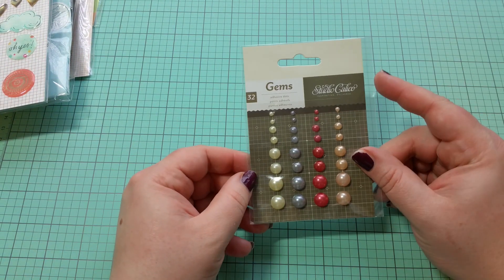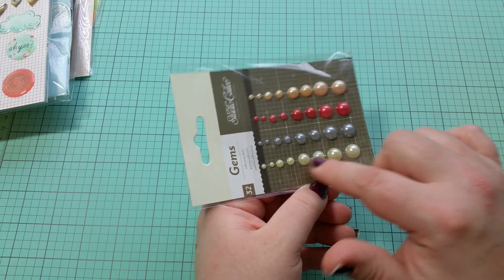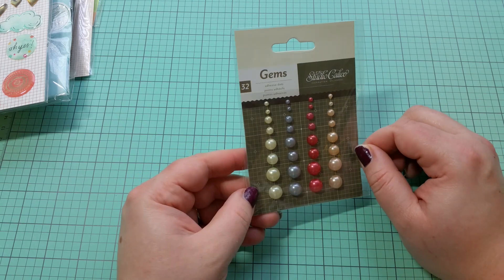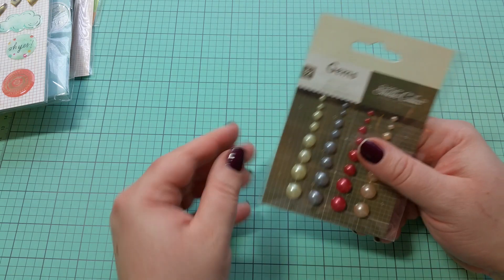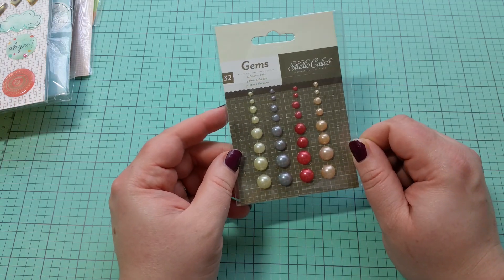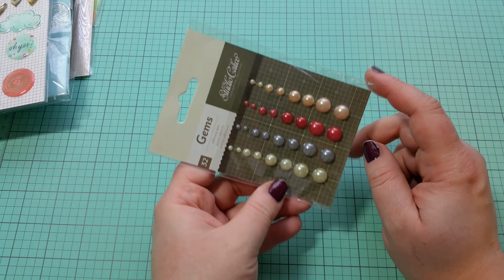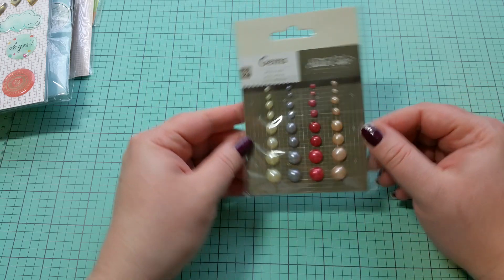I haven't seen these there before — these little gems. They're really cool because they have different sizes and a pearlized effect on them. I love the colors and you get 32 of them, all for only $0.99. I thought that was a great buy. I'm not sure if this is new or if I just never noticed it before, but I really like the colors and love that it has multiple sizes.